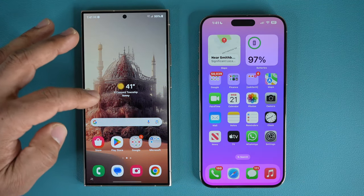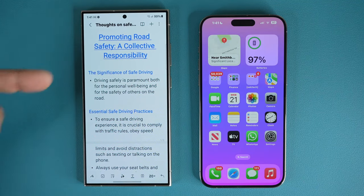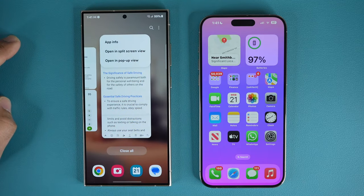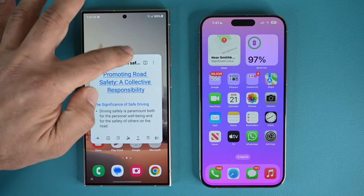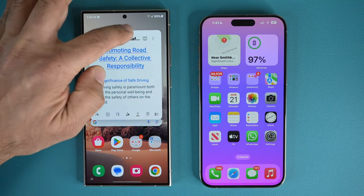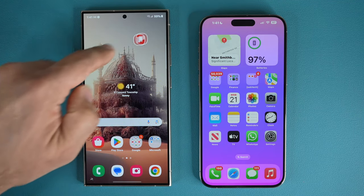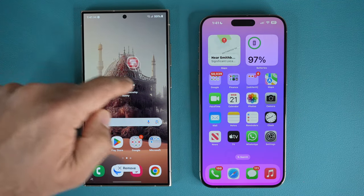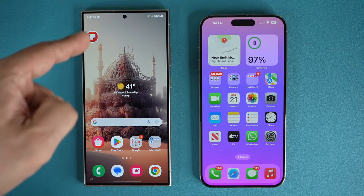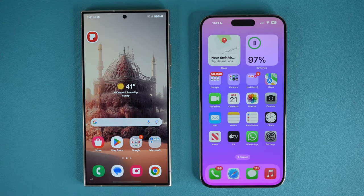That's just one way to multitask. Another way is the pop-up window. Let's say I have Samsung Notes open and I was taking some notes. I can tap on this, tap on pop-up, and now I can have this as a pop-up window as if it was a computer. I can minimize this and have it on the side — I can have multiple windows on the screen like this, super smooth. So if I'm doing some research and want to take a quick note, I just pop it up and then minimize it and move on.